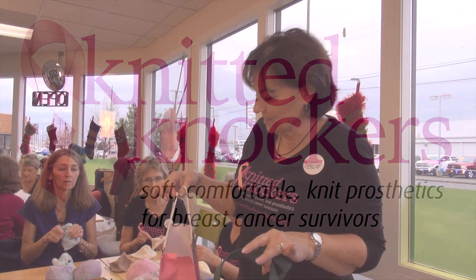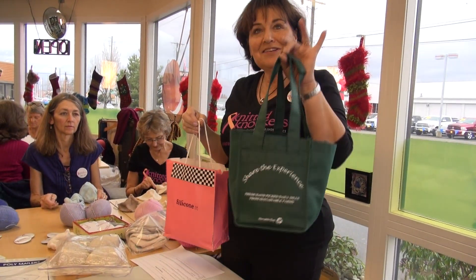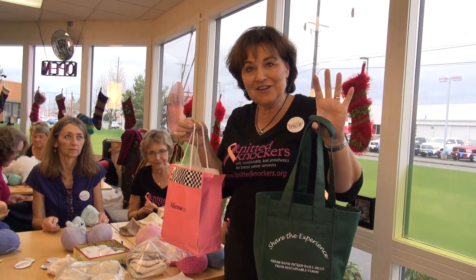To illustrate the difference between traditional breast prosthetics and knitted knockers, I'm going to drop these bags and you guess which one has the knitted knockers in it.